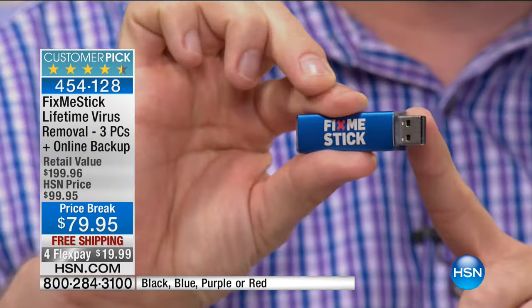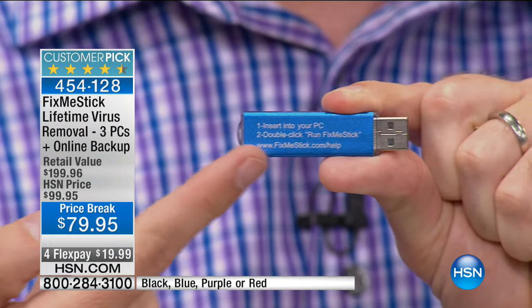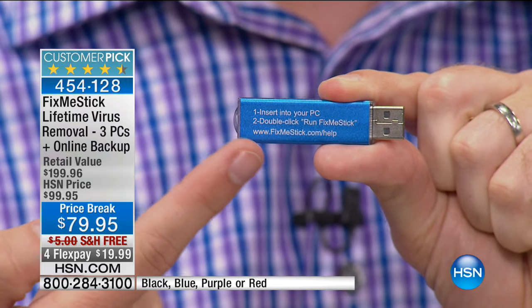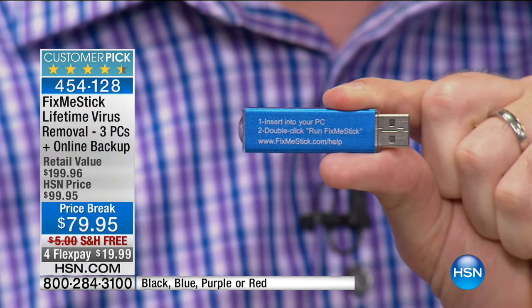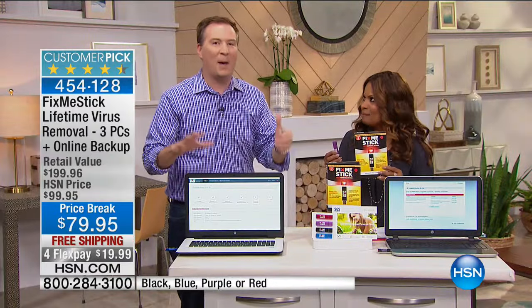As soon as you insert it into a USB port, the entire user interface is right there. Step one: insert it into your computer. Step two: double-click Run Fix Me Stick. Come back two to three hours later — you just became a computer technician. Think of it as a lifetime of free trips to the mechanic. Whenever your computer's running slow, just insert it into a USB port, come back a couple hours later, and the computer's fast and fresh again.